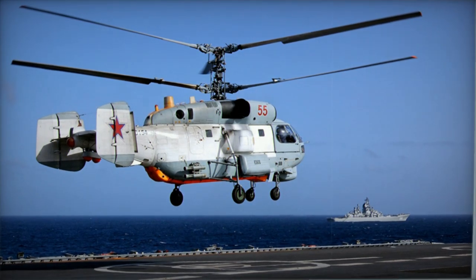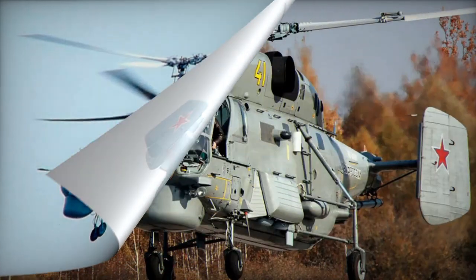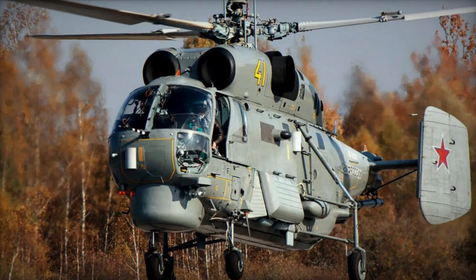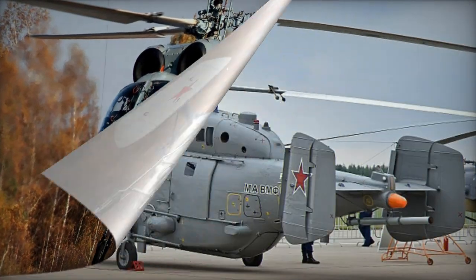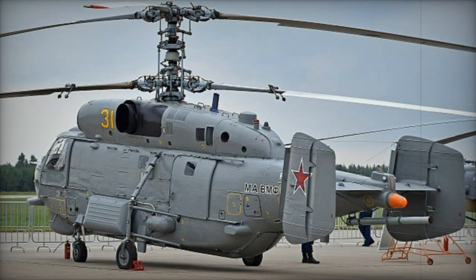Ka-29 Helix B is a naval assault transport helicopter for Russian Navy amphibious operations, introduced in 1985. Around 59 were produced and used by Russia and Ukraine. Ka-31 is an airborne early warning helicopter derived from the Ka-29, designed for long-range threat detection.